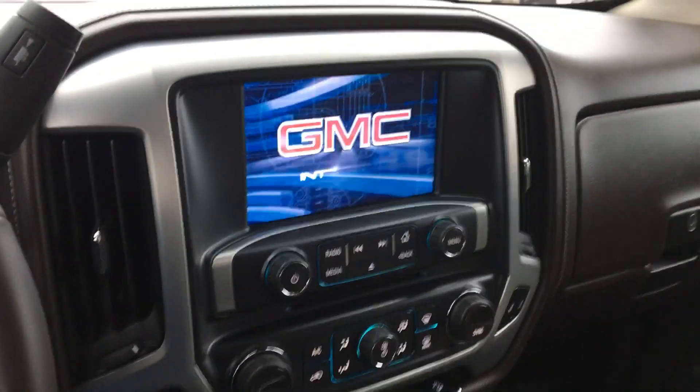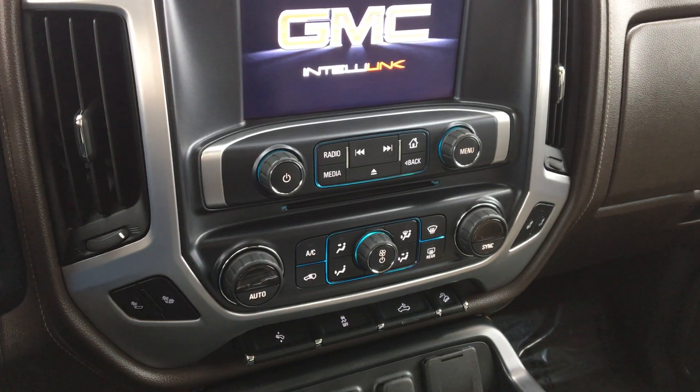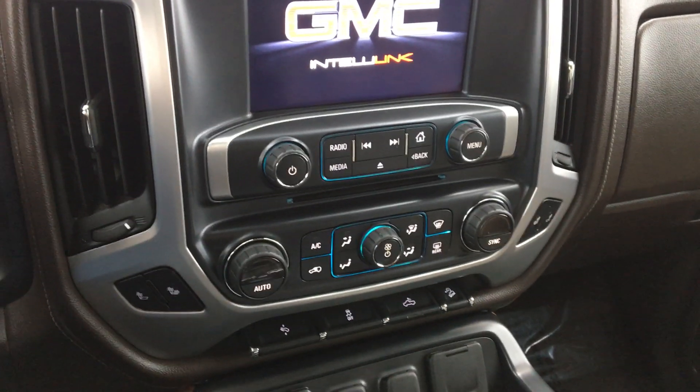Interior features a large LCD touch display screen, dual climate control, as well as dual heated seats for the passenger and driver.